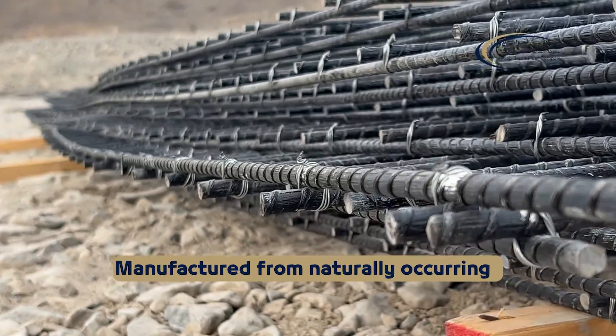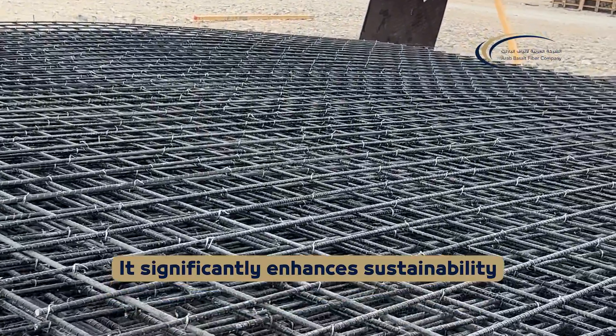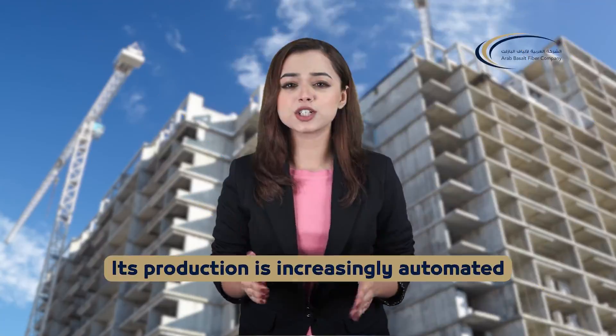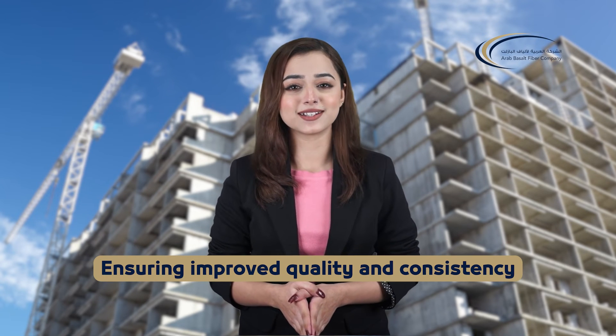Manufactured from naturally occurring basalt rock, without the need for secondary materials, it significantly enhances sustainability. Its production is increasingly automated, ensuring improved quality and consistency.